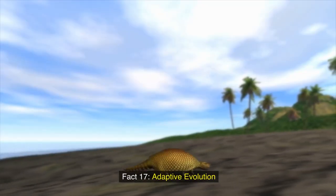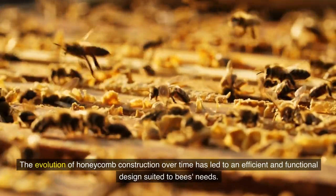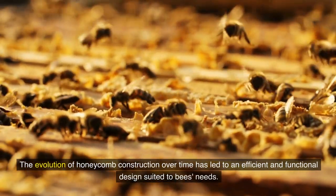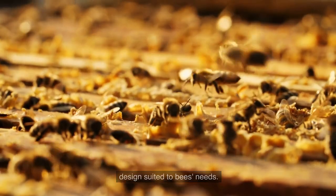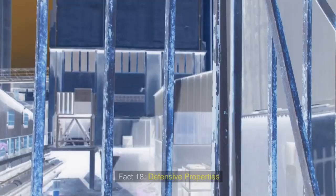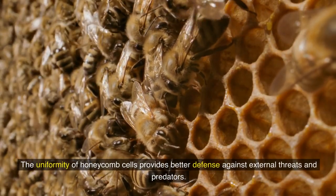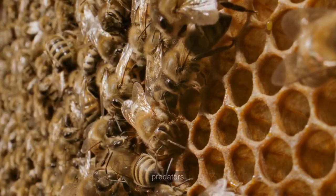Fact 17: Adaptive evolution. The evolution of honeycomb construction over time has led to an efficient and functional design suited to bees' needs. Fact 18: Defensive properties. The uniformity of honeycomb cells provides better defense against external threats and predators.